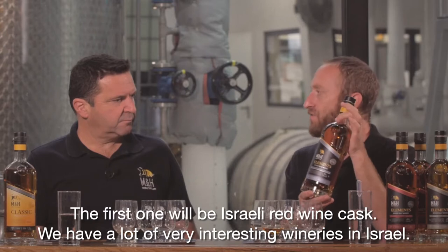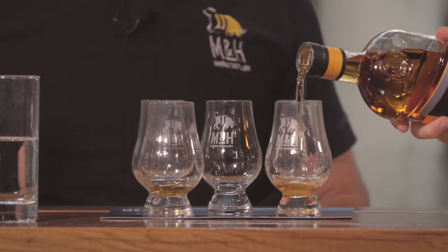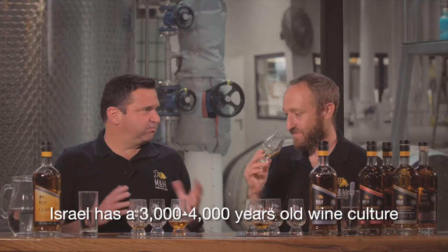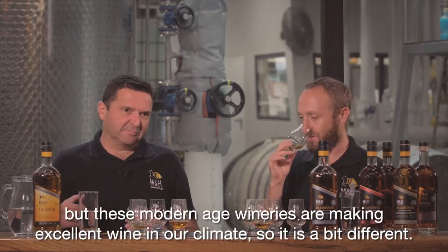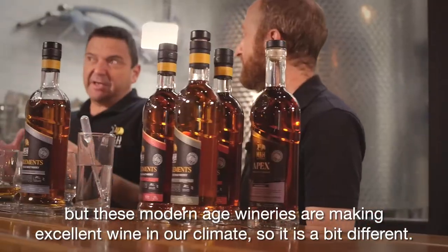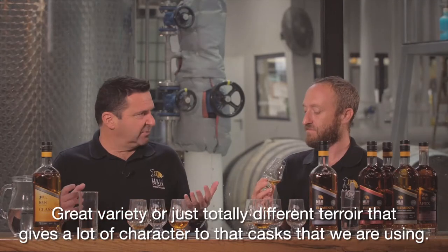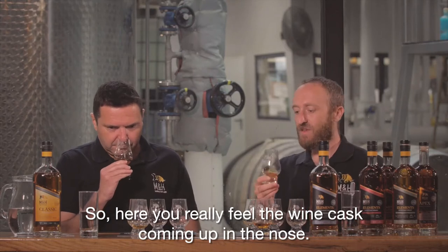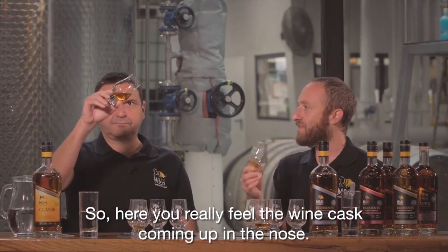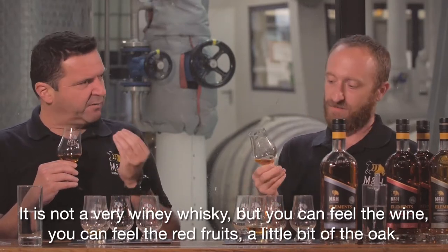The first one will be the Israeli red wine cask. We have a lot of really interesting wineries in Israel. Israel has around 3,000 to 4,000 years of wine culture, but these modern-age wineries are making excellent wines in our climate. The grape variety and the different terroir gives a lot of character to the casks we're using. Here you really feel the wine cask coming up in the nose — you can feel the red fruits and a little bit of oak.